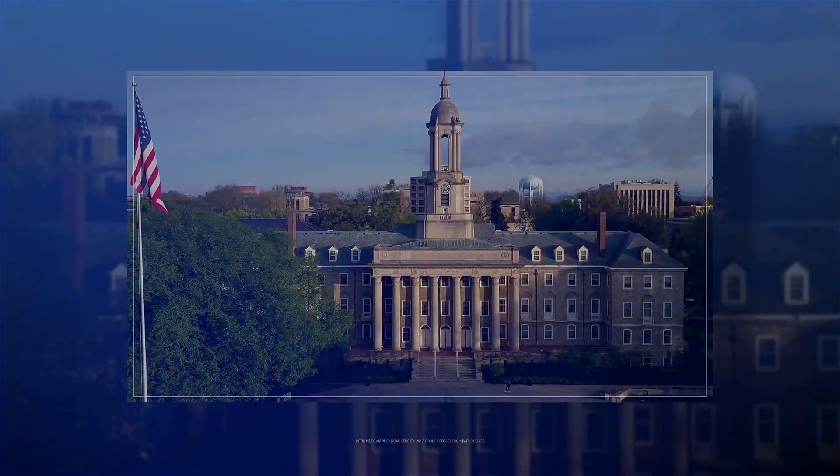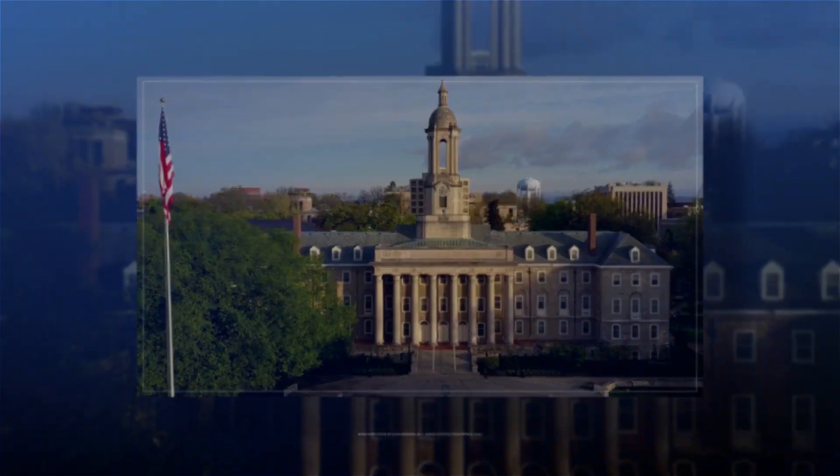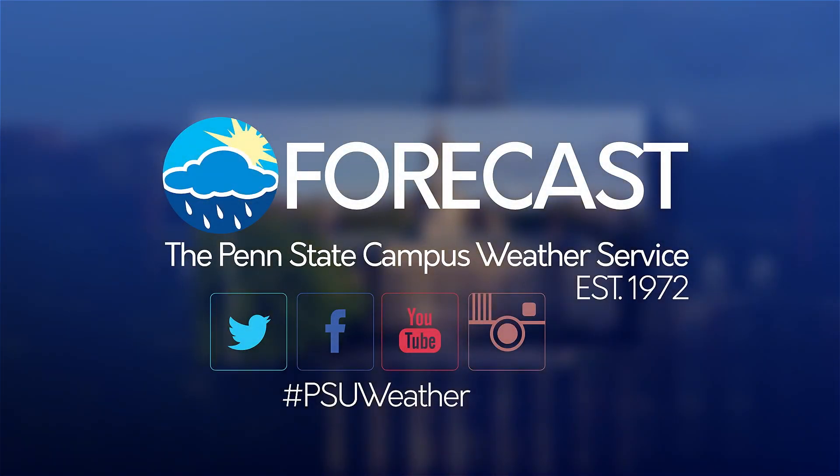From the students of Penn State Meteorology, here is your Penn State Campus Weather Service Forecast. Good morning, I'm student meteorologist Emmett Ricker with the morning forecast.